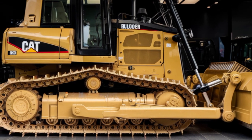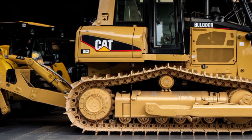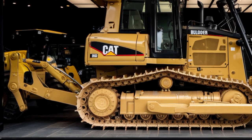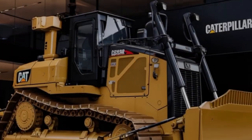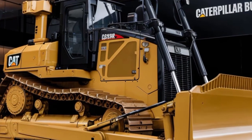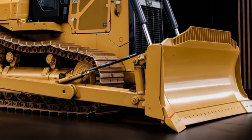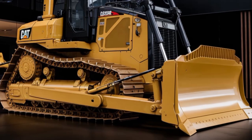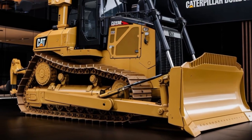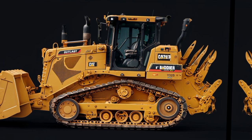Durability has always been a trademark of Caterpillar machines, and the 2026 Builder is no different. Built with rugged materials, reinforced frames, and heavy-duty components, this machine is designed to withstand extreme conditions and long-term use. Whether you're working in hot deserts, freezing cold environments, or harsh industrial sites, the Caterpillar Builder 2026 will keep going strong, minimizing breakdowns and maximizing uptime. Caterpillar has also made this machine easier to service with accessible components and remote diagnostic tools to ensure that any maintenance can be performed quickly and efficiently.